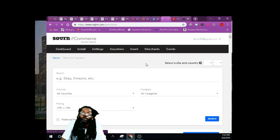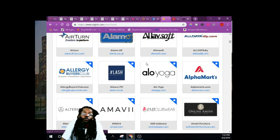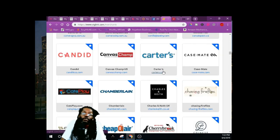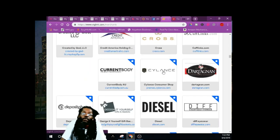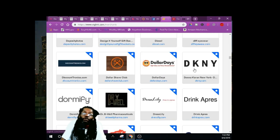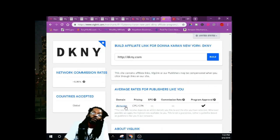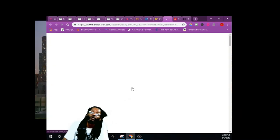Let's go back to another merchant. Just keep doing the same thing until you build your whole page up. If you got one affiliate, work with one. If you got a hundred, work with all of them. Keep building it out. We'll go back to Donut Kerrigan since we know that works. You get paid commission for people clicking on these links.